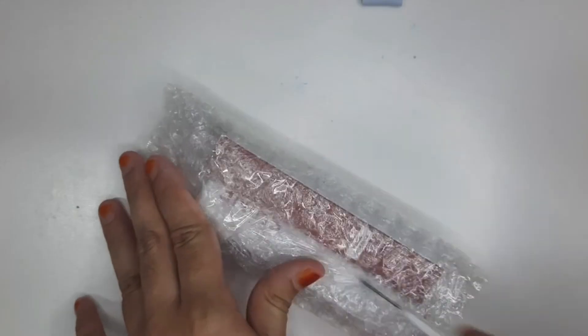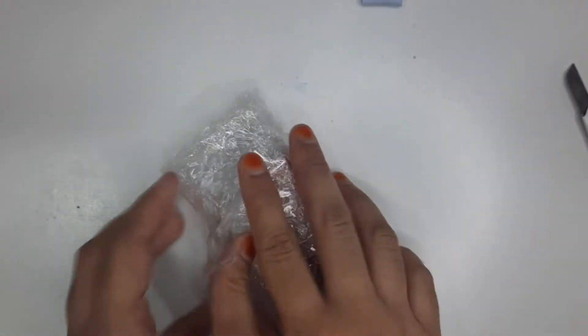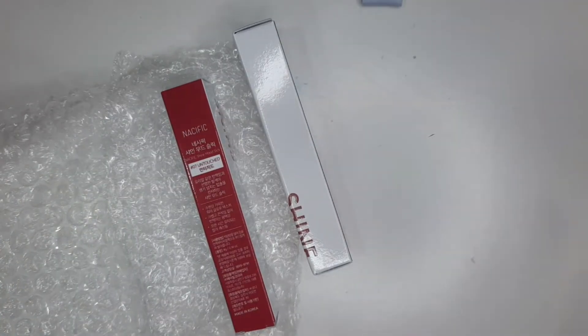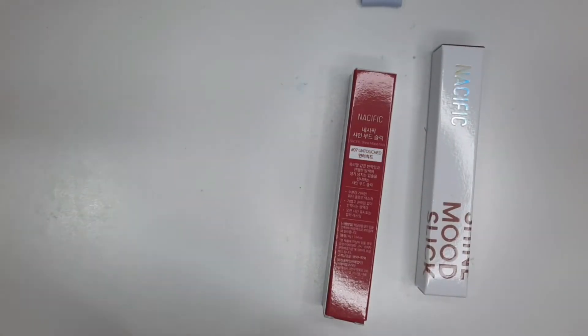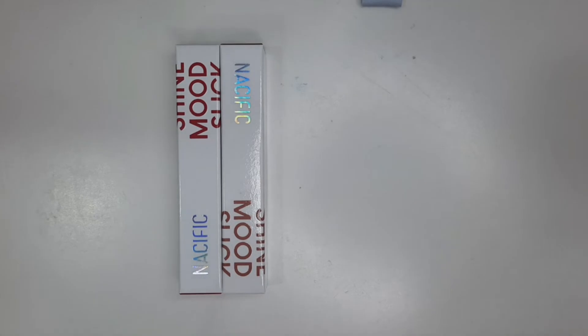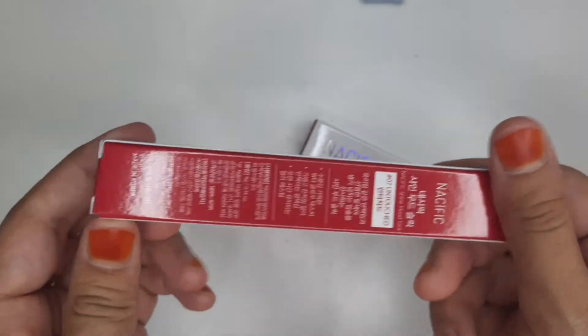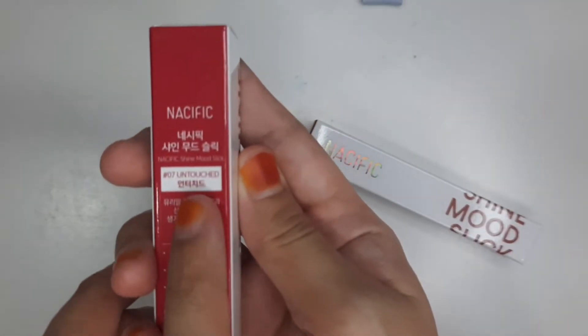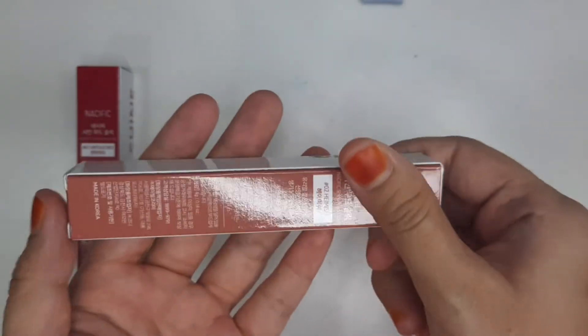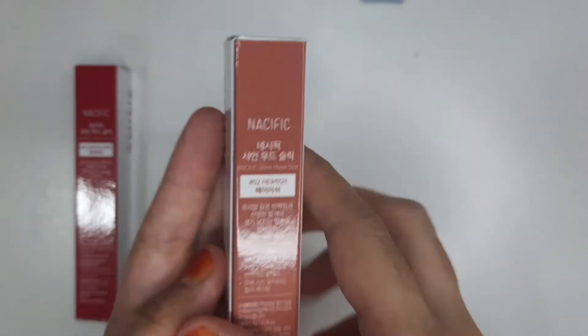Very nice. Alright, let's open up the actual product. It's called the Shine Mood Stick. This is number seven, Untouched. And the other one I got was number two — I don't know how to say that word, so I'm not going to say it. But here are the two colors that I got.